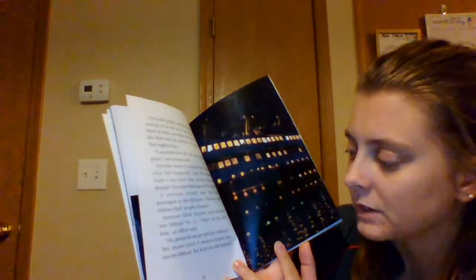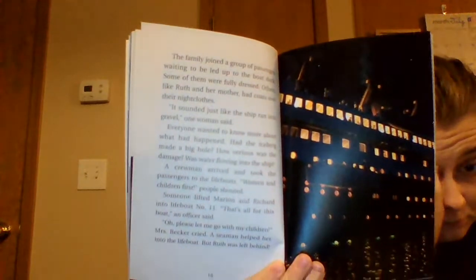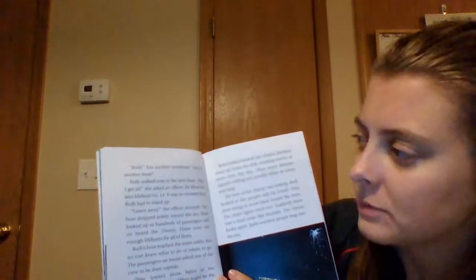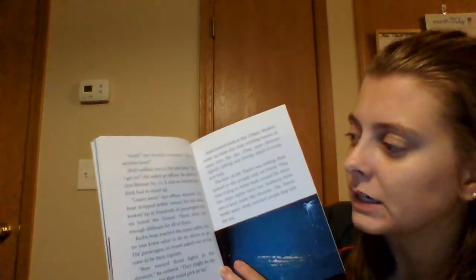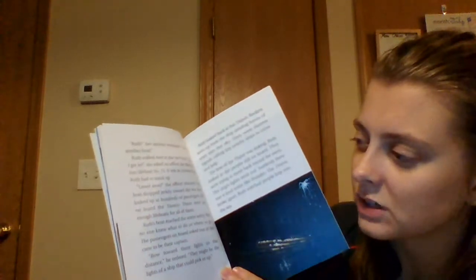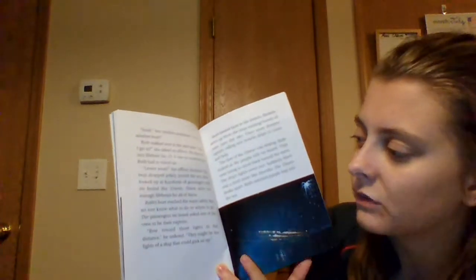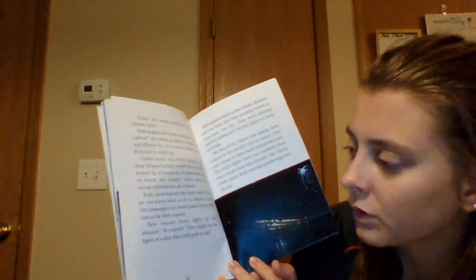Oh, please, let me go with my children, Mrs. Becker cried. A seaman helped her into the lifeboat, but Ruth was left behind. Ruth, her mother screamed, get in another boat. Ruth walked over to the next boat. May I get in? she asked an officer. He lifted her onto lifeboat number 13. It was so crowded that Ruth had to stand up. Lower away, the officer shouted. The boat dropped jerkily towards the sea. Ruth looked up at hundreds of passengers still on board the Titanic — there were not enough lifeboats for all of them. Ruth's boat reached the water safely, but no one knew what to do or where to go. The passengers asked one of the crew to be their captain. Row toward those lights in the distance — they might be the lights of a ship that could pick us up.